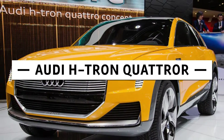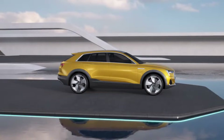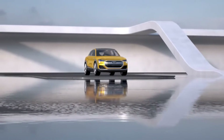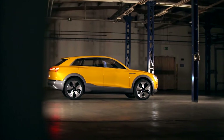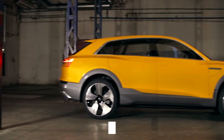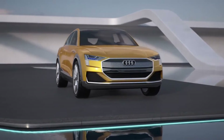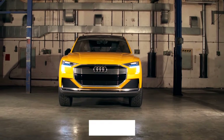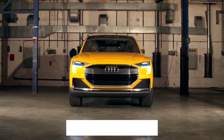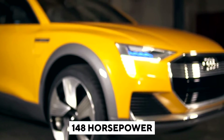Audi H-Tron Quattro: The brand with the four rings unveiled this car some time ago. The H-Tron offers quiet, clean driving with all-wheel drive grip and a top speed of 124 miles per hour. Audi claimed that the car would hit 62 miles per hour in less than 7 seconds. For every 62 miles, the four-seat H-Tron Quattro concept is reported to require a kilogram of hydrogen. Its powertrain combines a 121-horsepower electric motor driving the front wheels and a 188-horsepower electric motor at the rear axle, with the H-Tron's fuel cell delivering 148 horsepower overall.